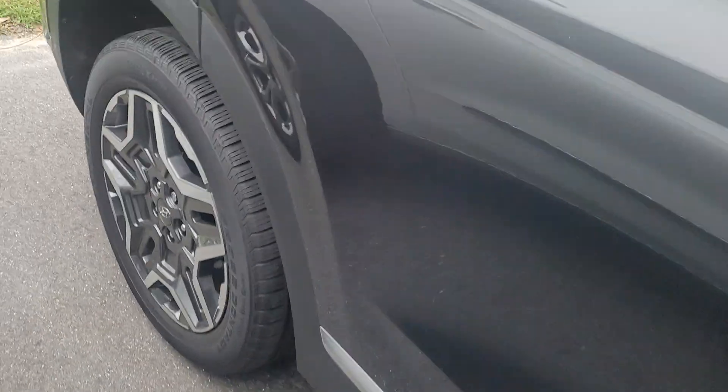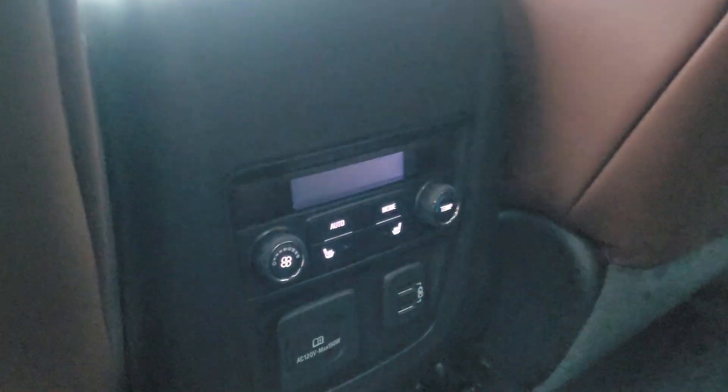Take a look in the back for you. Rear heated and sliding seats. Got the bar underneath. Captain's chairs, of course. Got the dual moonroofs.